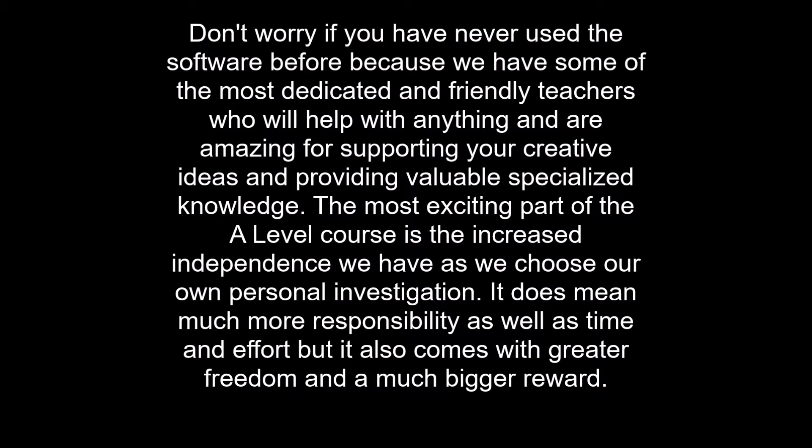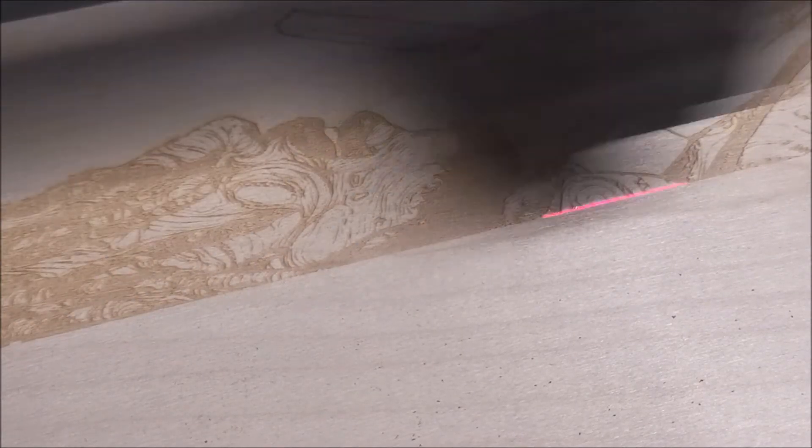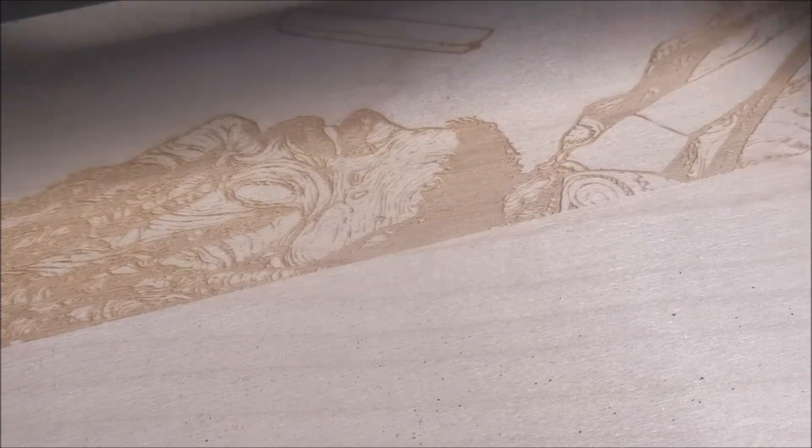All of the students have access to a computer with the latest design software, including Adobe Illustrator, Photoshop and InDesign, as well as 2D Design which we use to create pieces to cut out with a laser cutter.